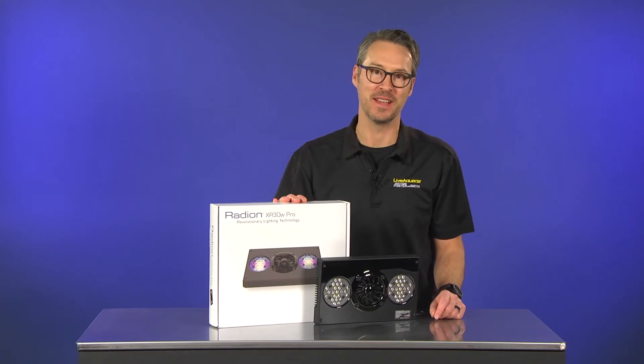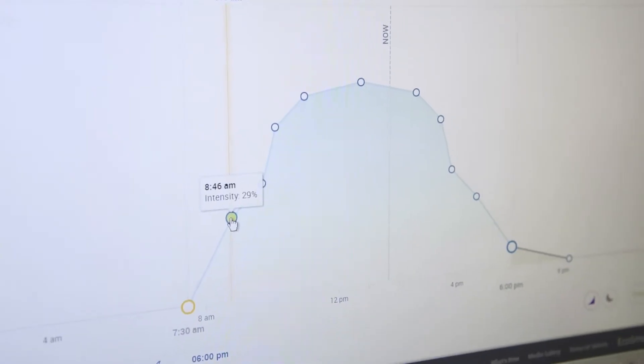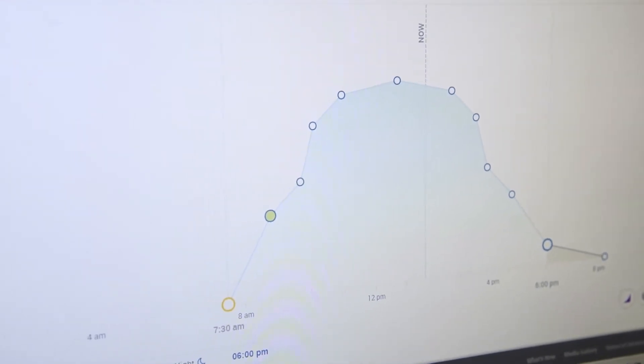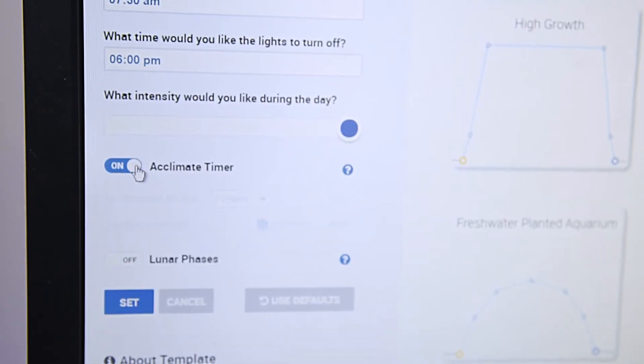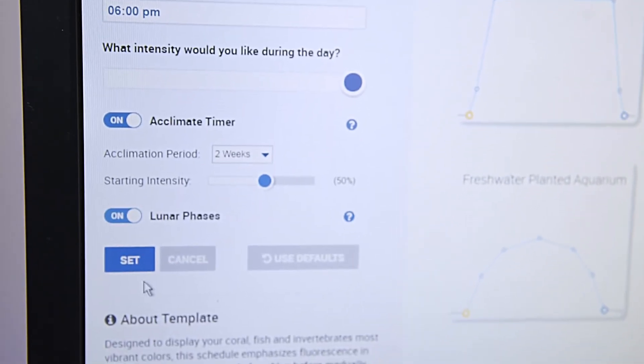Once we determine the ideal light profile for the different species, we program the ramp feature to automate a simulated 24-hour light cycle. This feature is also very beneficial in helping us photo acclimate newly acquired species brought into the facility.